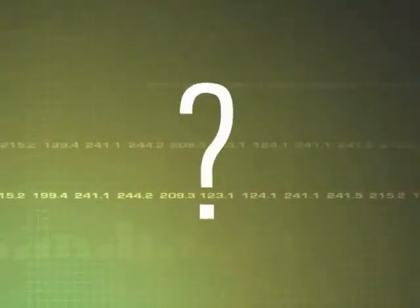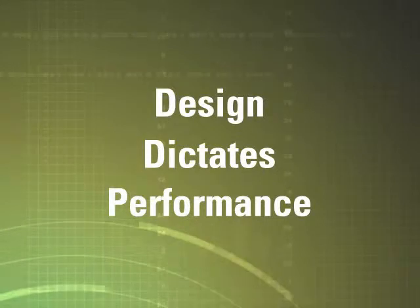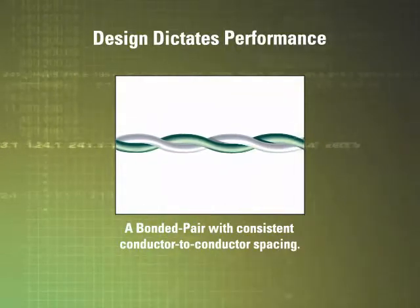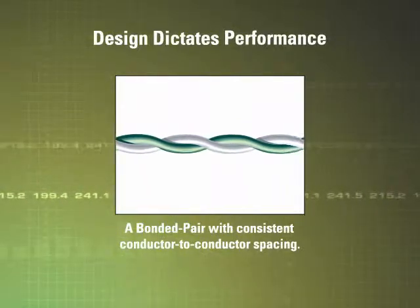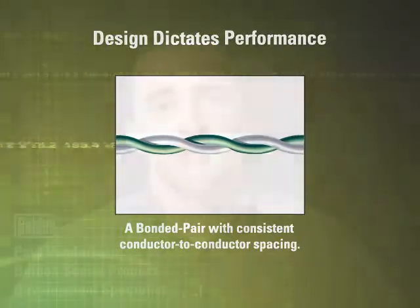Why exactly is installable performance so crucial? And how does an installation alter the electrical characteristics of some cable? It's all a matter of design. This is Belden's patented bonded pair cable, with the conductors of the twisted pairs actually bonded together along their longitudinal axes. This patented design gives this cable many performance advantages over unbonded pair cable. The beauty of the bonded pair that Belden provides is that it keeps the pair together during the entire installation process.